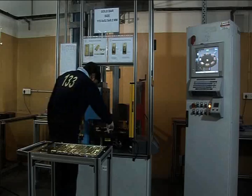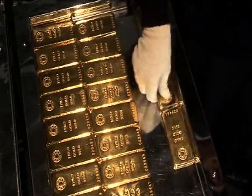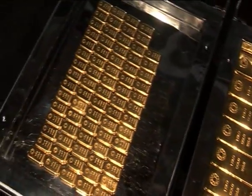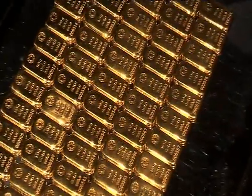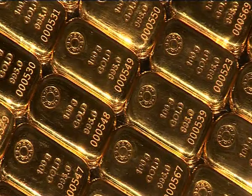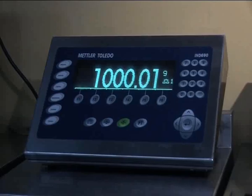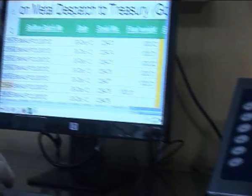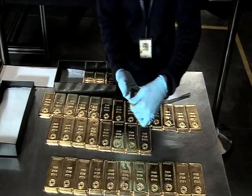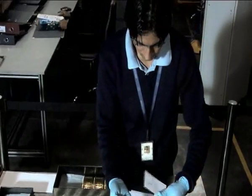The bars are individually stamped and numbered in a programmable CNC press, which avoids duplication in serial numbering. The final bar weights are directly recorded into the system using Mettler Toledo computer-linked weighing balancers. After a final check, the products are packed and sent to the vaults for dispatch.